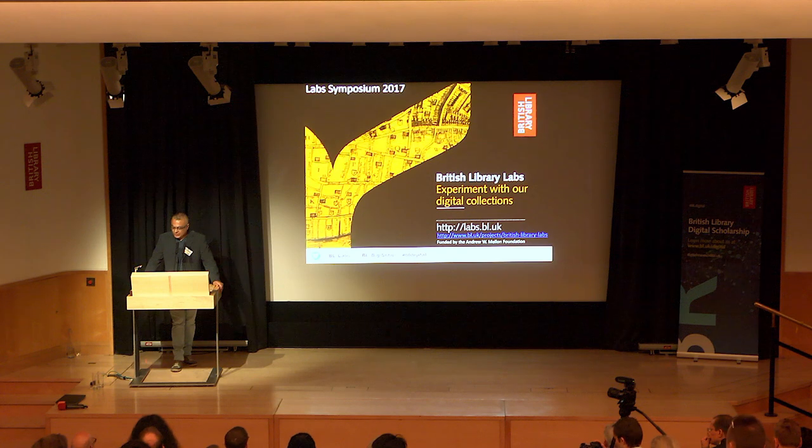I'd like to introduce Stella Wisdom, digital curator at the British Library, and she's going to be talking about some of the other projects that we do in the library that very much focus on creativity, playfulness, and other kinds of experimentation. So over to Stella.